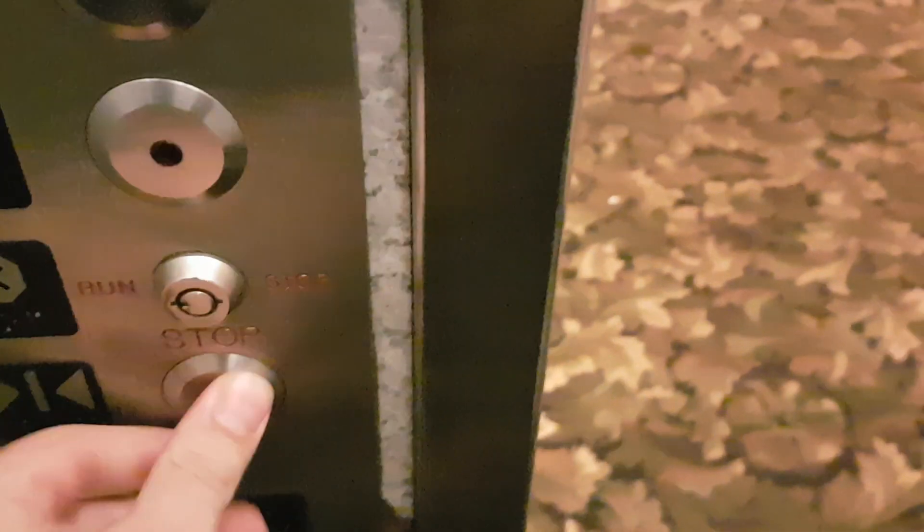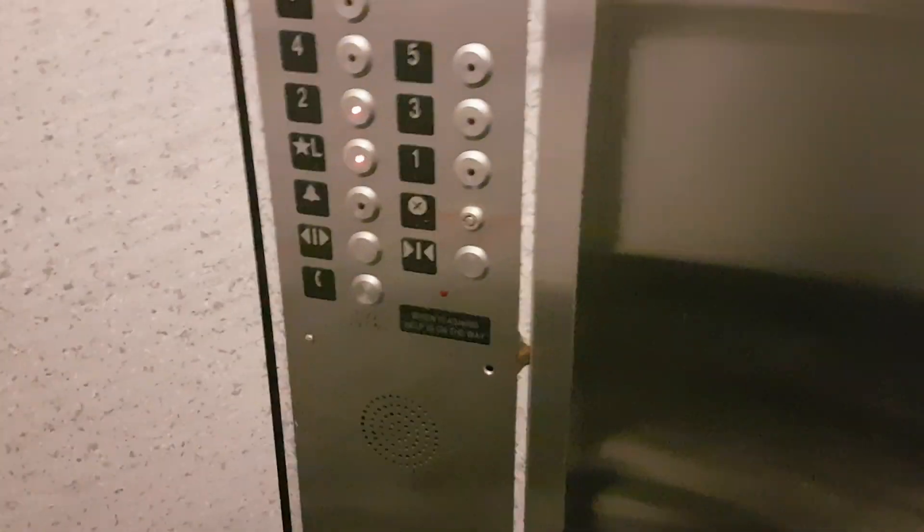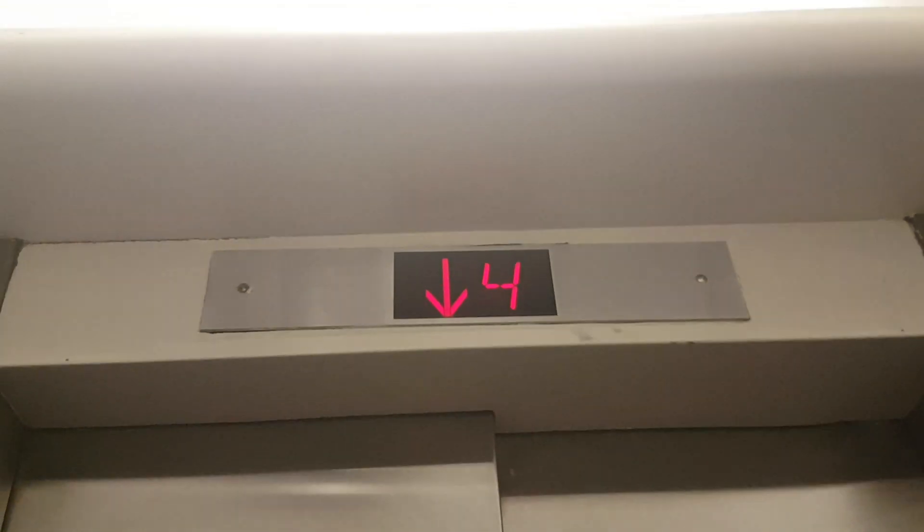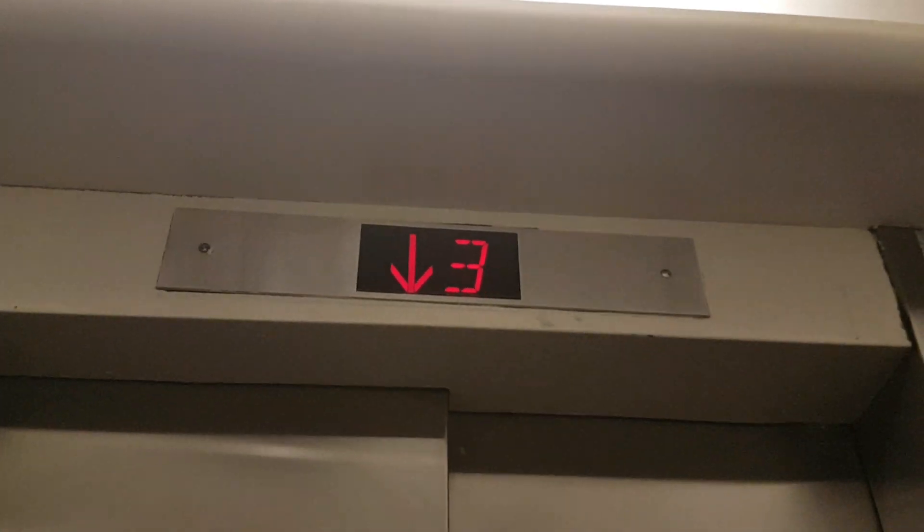Second floor — go back down to two and we'll change elevators. Second floor, change elevators here. Second floor, going down.